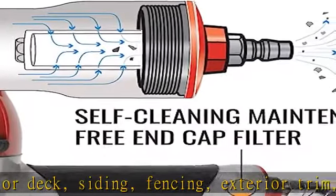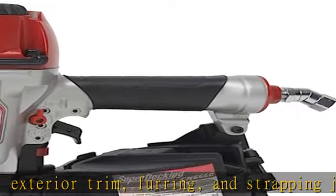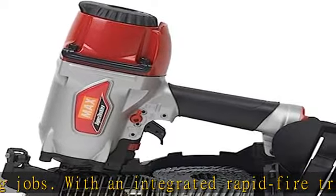MAX is committed to manufacturing reliable tools that have been designed to deliver enhanced performance while making sure that users can carry out safe operations. Lightweight — only 6.2 lbs. Powerful speedy nailing performance. Dial adjustable depth control. Maintenance-free end cap filter.